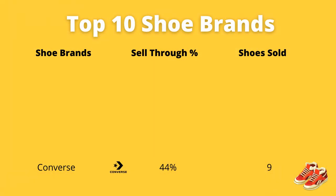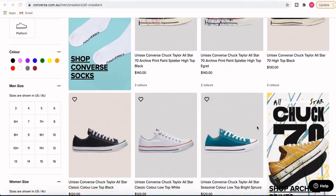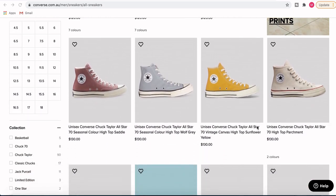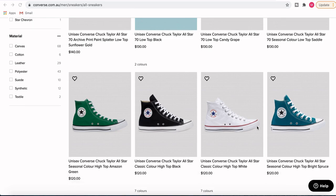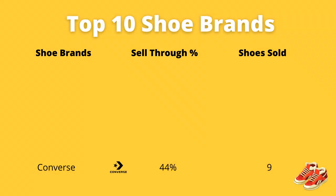Lucky number nine — the brand is Converse. There are two different types: high tops and low tops. At retail they're ranging between $100 to $150 new. Resale value for me I'm averaging around a $40 sale price including postage, so I'm trying to pick these up for anything $10 and under. I've had a 44% sell-through rate with these shoes and I've been able to sell nine shoes over the last nine months. I don't pick up a lot of these but it is a really good brand and it does sneak in at lucky number nine.